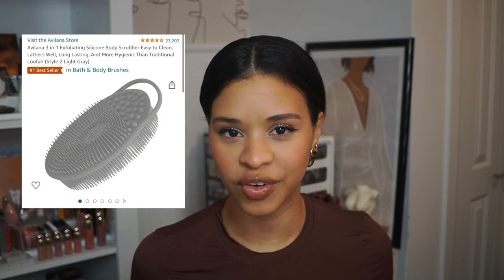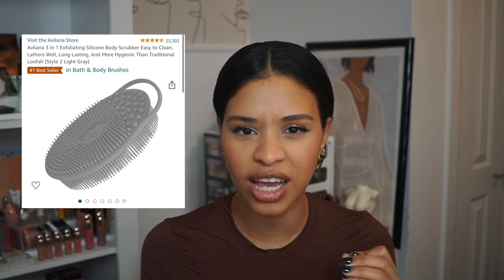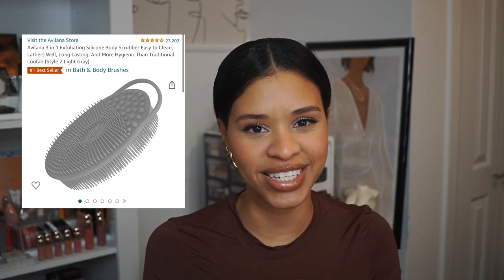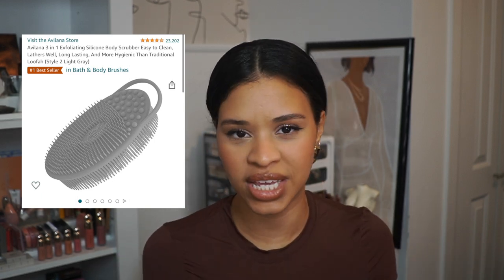The last bath item is this silicone body scrubber. I used to always use a loofah, but I bought this specifically for travel because loofahs take a long time to dry and stay wet in bags. I ended up loving it. It has one exfoliating side and one regular side. It's long-lasting, dries much faster, and is more hygienic than traditional loofahs. It comes in a bunch of colors and I would probably never go back to a loofah.